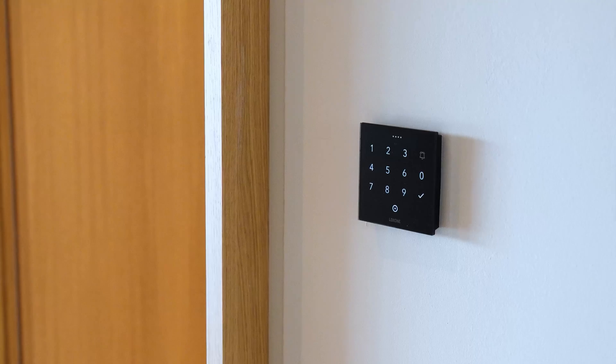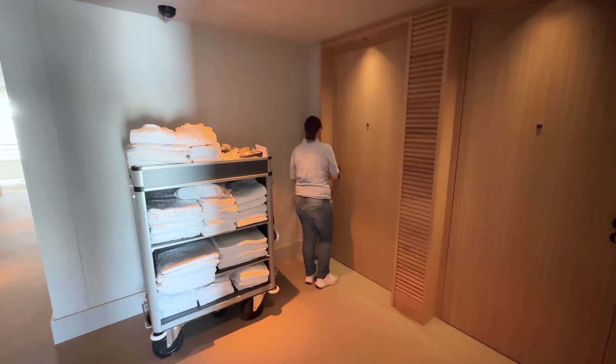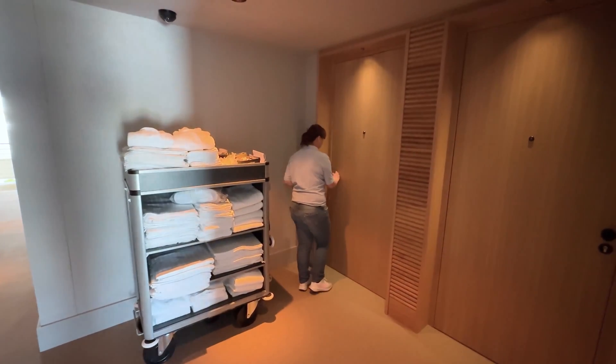Another customized feature we implemented is the NFC CoTouch. We use color coding to indicate to housekeeping whether a room is occupied, vacant or ready for cleaning.